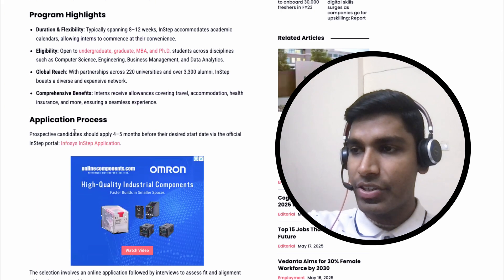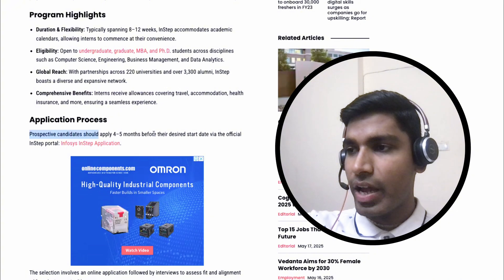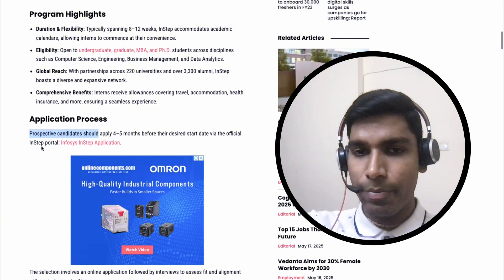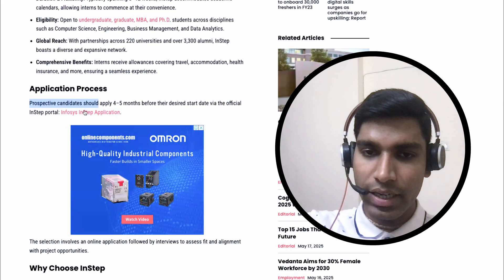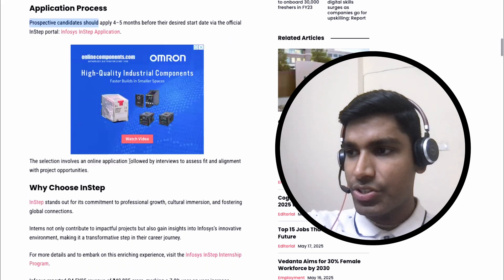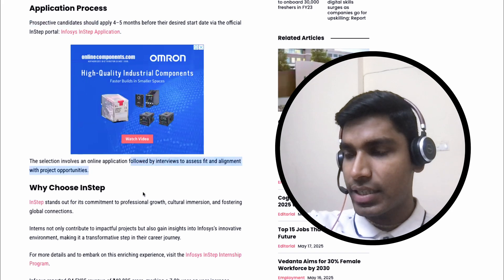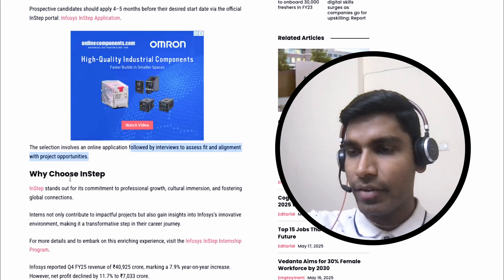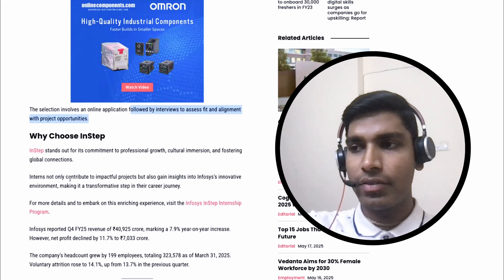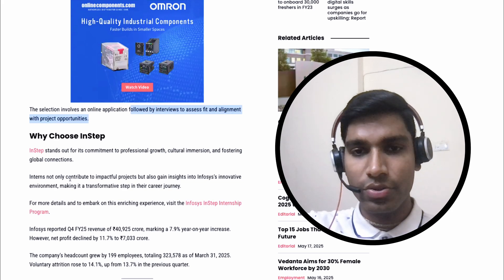Now the application process. Prospective candidates should apply four to five months before their desired start date via the official In-Step portal — I'll mention the portal link in the description. The selection involves an online application followed by interviews to assess fit and alignment with project opportunities. As soon as a project arrives and they have the interns, they deploy those interns to those projects.